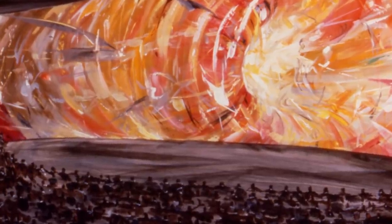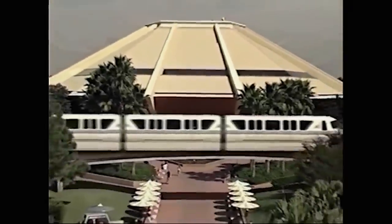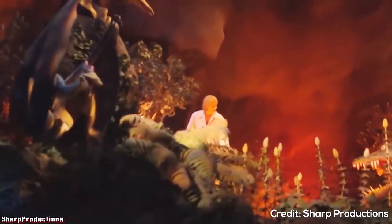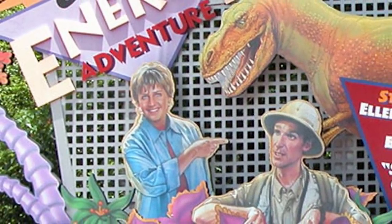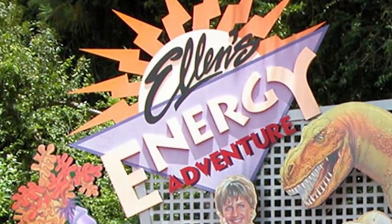The refurb involved changing the tone to something more upbeat, adding Ellen DeGeneres and Bill Nye as narrators, and refreshing the dinosaur animatronics to reflect a more modern understanding. In summer 1996, the refurb fell behind schedule — updates to the diorama were implemented but the films weren't completed. With Future World East seeing the closure of World of Motion and Horizons operating sporadically, the decision was made to temporarily reopen Universe of Energy. Many theater effects were noticeably missing, and an Ellen DeGeneres animatronic had been installed in the diorama but had to be covered with temporary rock work. After summer ended, the pavilion went down again to install the new films. On September 15th, 1996, Ellen's Energy Adventure opened to park guests.